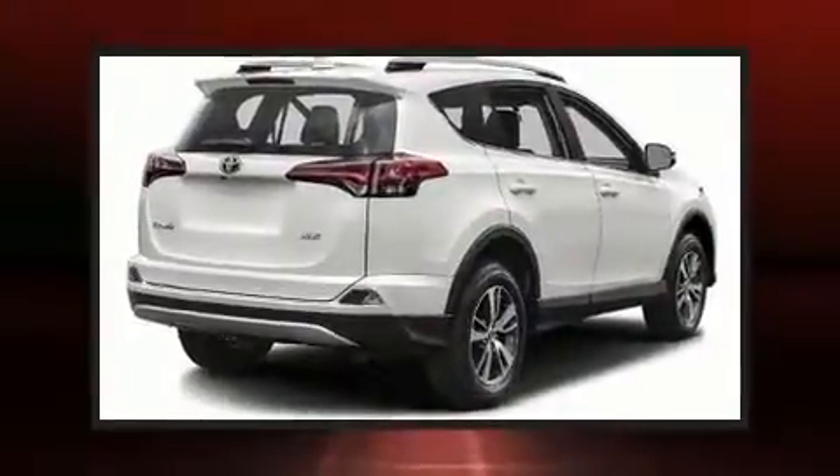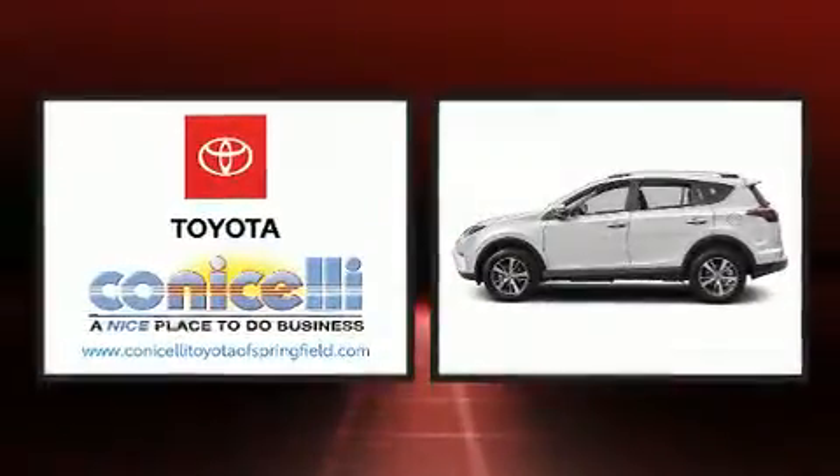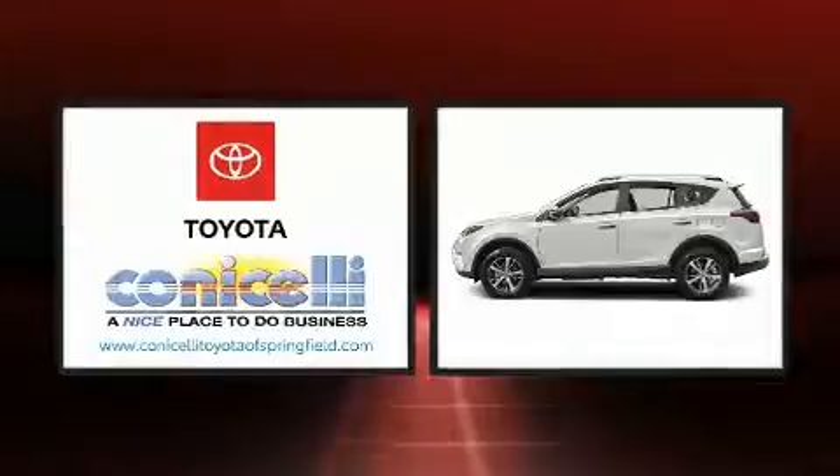Familiarize yourself with a 2016 Toyota RAV4. Smooth gear shifts are achieved thanks to the 2.5-liter four-cylinder engine, and for added security, dynamic stability control supplements the drivetrain.